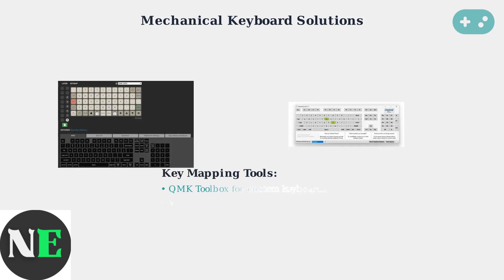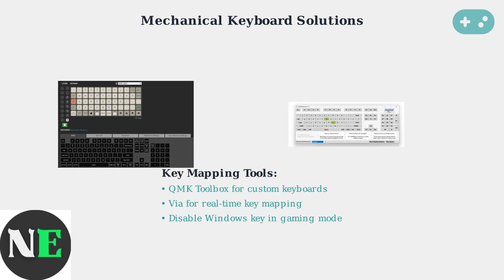For mechanical keyboards, use QMK Toolbox for custom keyboards or VIA for real-time key mapping. Always disable the Windows key in gaming mode to prevent accidental desktop switching.